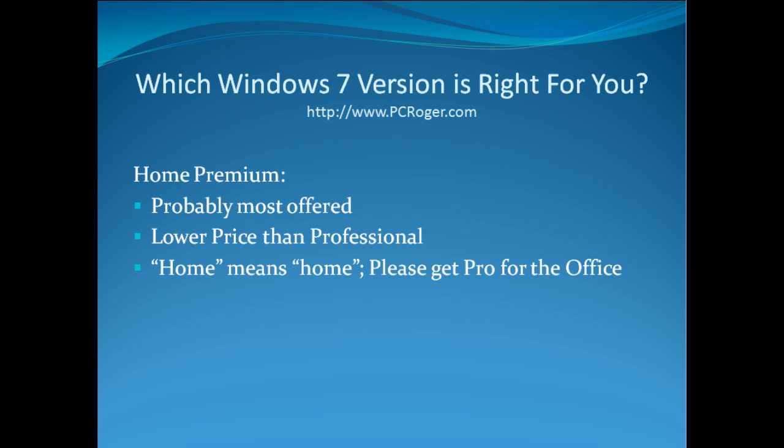Home Premium is probably going to be the most offered version — it's what you're going to see the most of. We've seen this from XP to Vista, and it's going to be the same with Windows 7. It is a lower price than the Professional version. However, in my opinion, Home means home — please do get the Pro version for the office. Things that Home doesn't do, you might think you don't need, but later on you find you do. If you can get Professional for just a couple bucks more, it might very well be worth it.